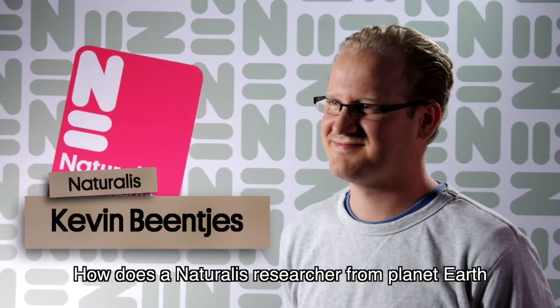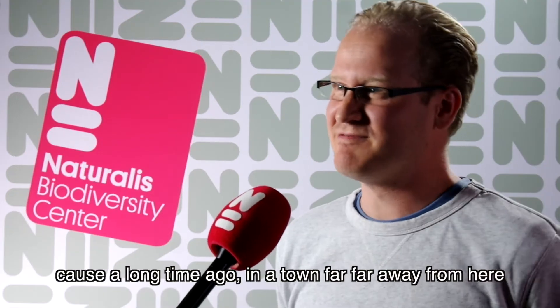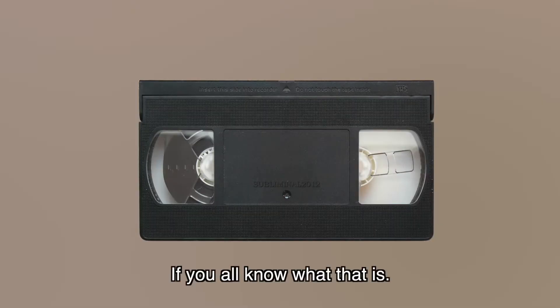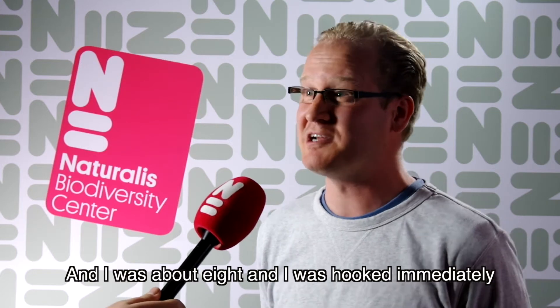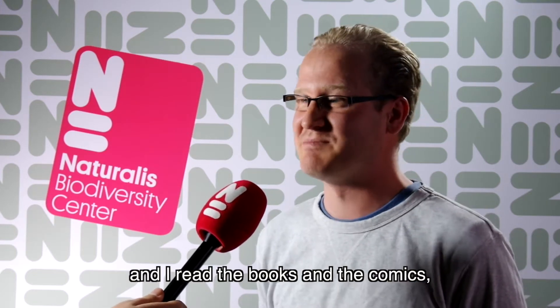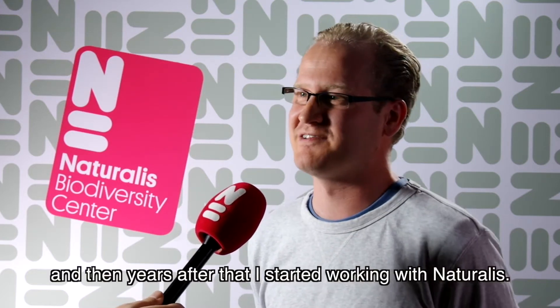How does a naturalist researcher from planet Earth get involved in the Star Wars galaxy? Well, it's actually the other way around. A long time ago in a town far, far away from here, I saw Star Wars for the first time on VHS — if you all know what that is. I was about 8 and I was hooked immediately. Then I saw all the other movies and read the books and the comics. And then years after that I started working with Naturalis.